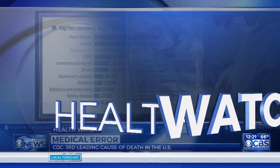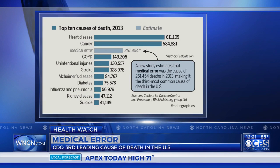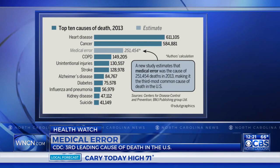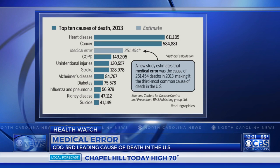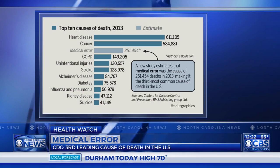Welcome back. Johns Hopkins researchers have analyzed medical death rate data over an eight-year period and found more than 250,000 deaths per year are due to medical error here in this country. The Centers for Disease Control now ranks it as the third leading cause of death. So we've brought in our medical expert, Dr. Kevin Campbell, to tell us more about this.